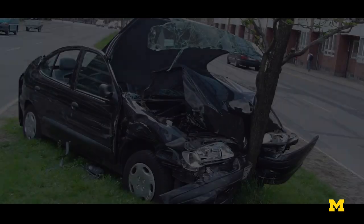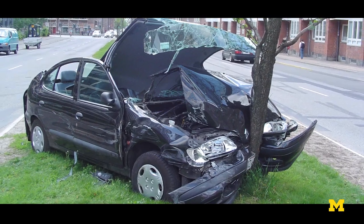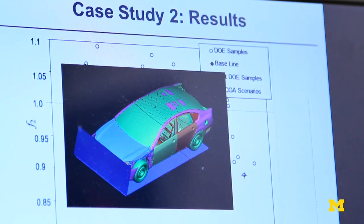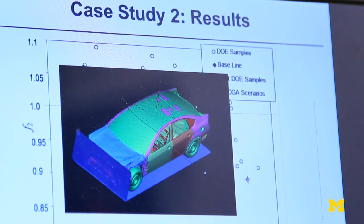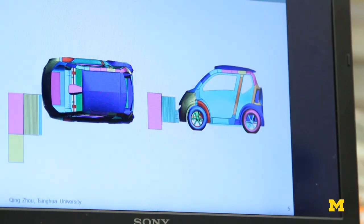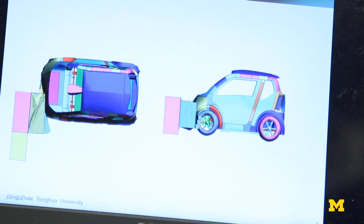That makes the whole problem a lot more difficult and interesting. The goal is to keep safety at the same standard — which portion bends, which portion crashes, which joint detaches during the crash event — and make sure that the occupants are safe. We use a technique called finite element analysis that allows you to analyze the deformation of parts under crash impact.